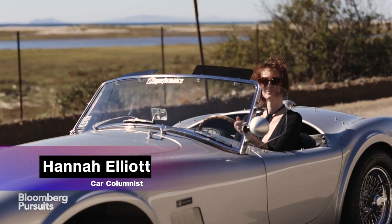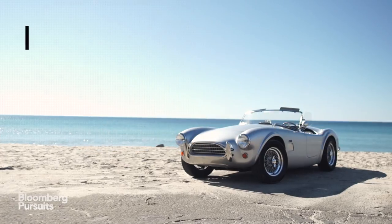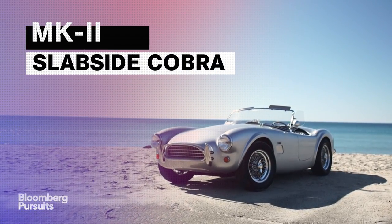This is the new Mark II Slabside Cobra, a car that looks just as amazing as a vintage one, but with all the modern underpinnings.